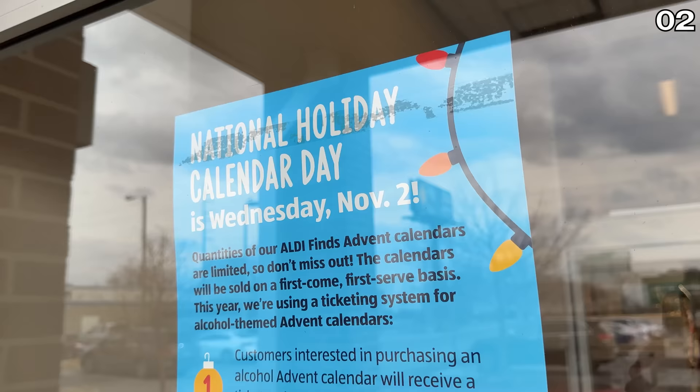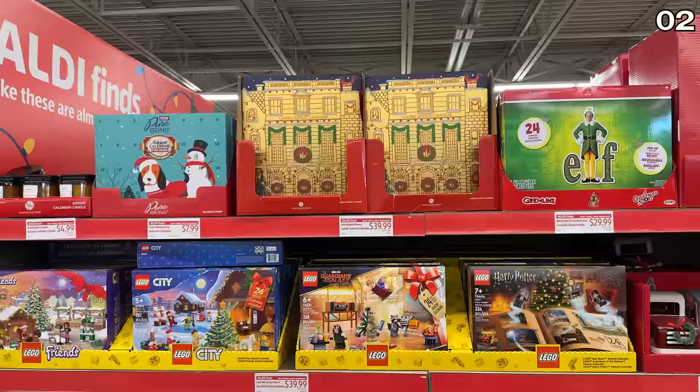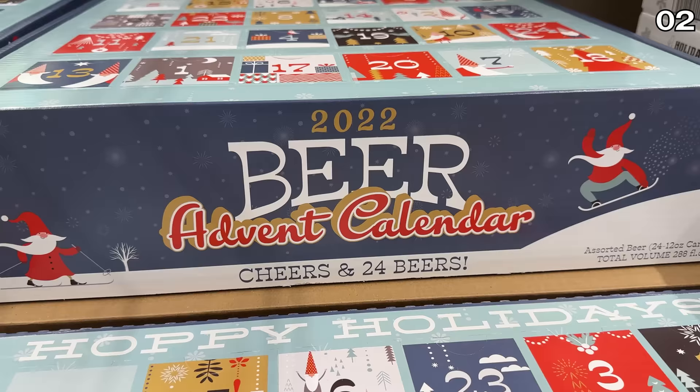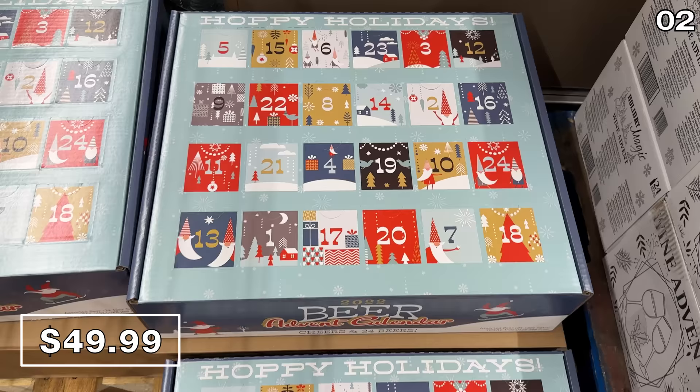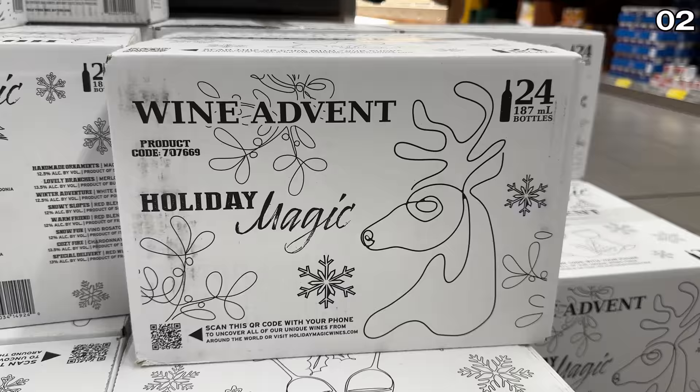For point two, I was both bewildered and impressed by the number of advent calendars available at Aldi. There's apparently an advent calendar for every person in your family. The beer advent calendar was in so many shopping carts when I visited — it's $50. The hard seltzer advent calendar is $40. The wine advent calendar is $60, building upon many of those already popular wine brands available at Aldi.